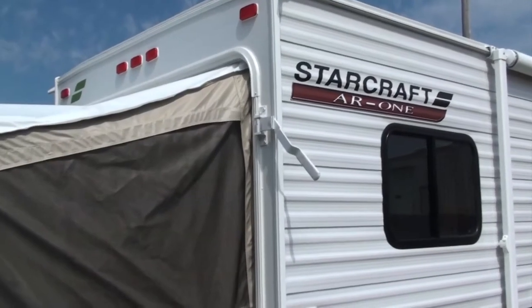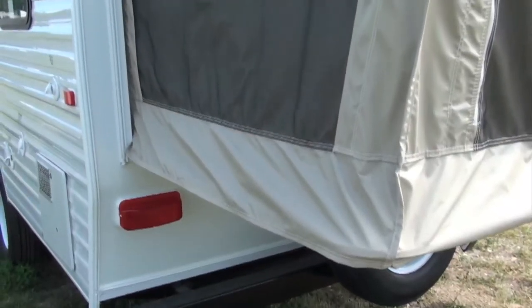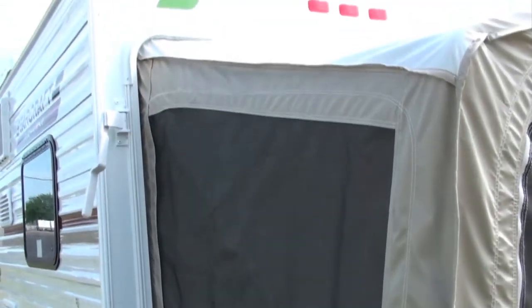Meanwhile, our expandable models boast AquaShield Aqualon water-repellent tent material backed by a seven-year warranty. Aqualon resists bolts, cracks, scratches and stretching for ultimate durability.